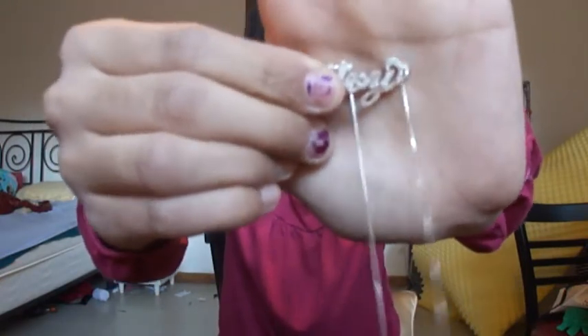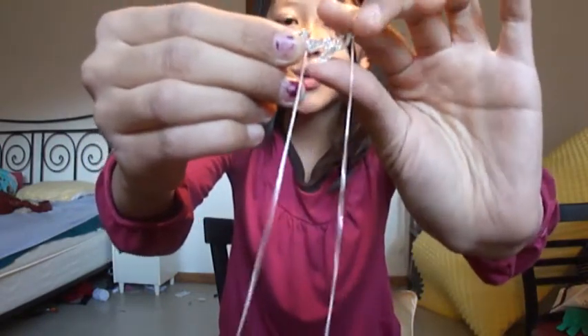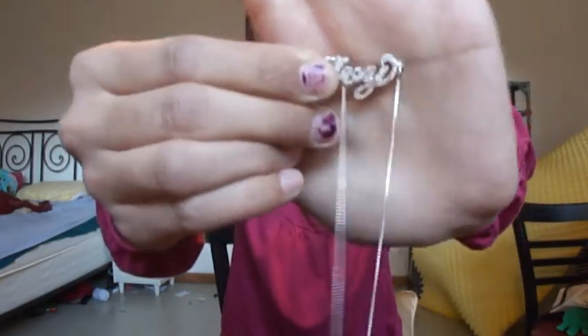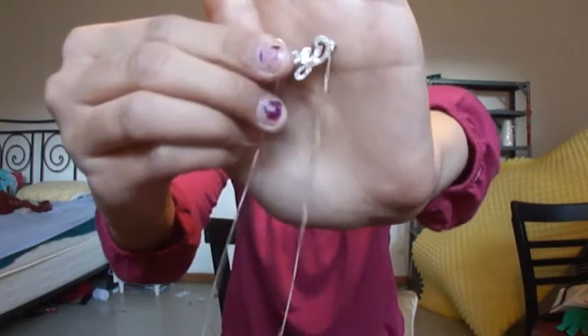The style of necklace I got — I forgot what it's called but I will definitely link it in the description. This necklace has lots of little sparkly details — I think they are glitters or diamonds, I'm not very sure. But this is a 100% real sterling silver necklace. It is the 925 sterling silver, which I confirmed by reading the tag on the back.